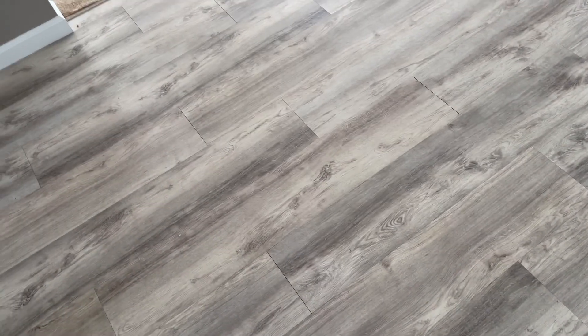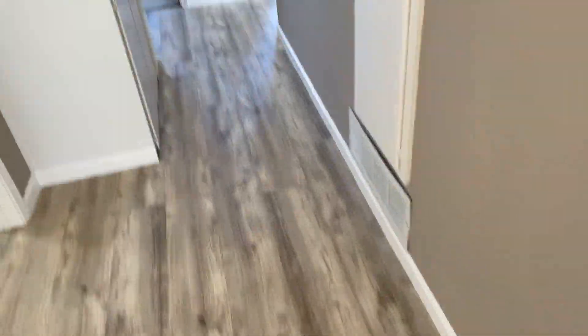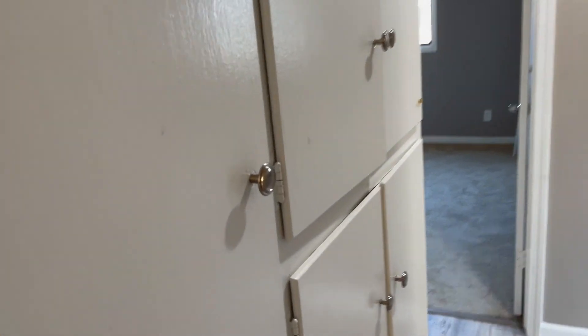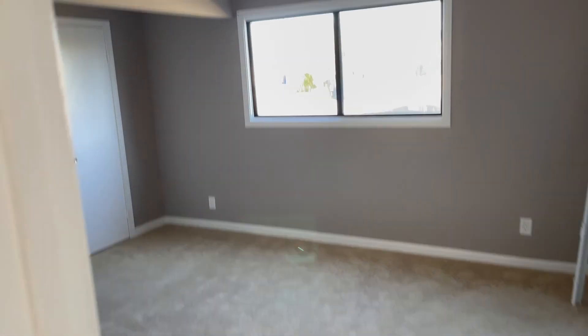The color scheme throughout is a taupey gray, and it carries through the flooring in the dining room, kitchen area, hallways, and bathrooms. There's carpeting in the living areas and bedrooms. As you come down the hallway you've got your smoke alarm — which you need for your appraisal — and lots of storage space where you can keep towels, your Dyson, or whatever you need.